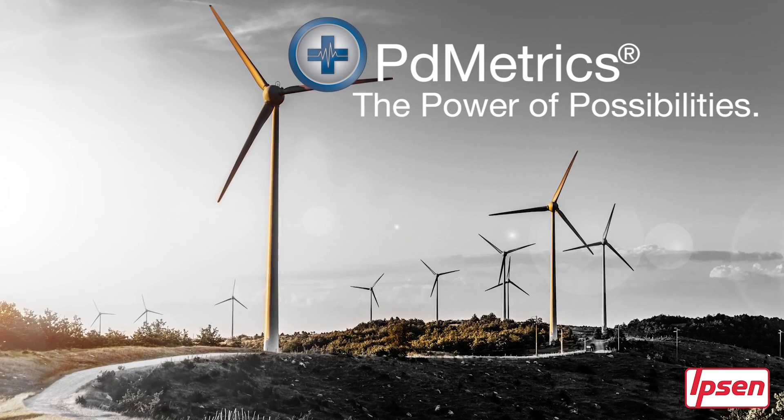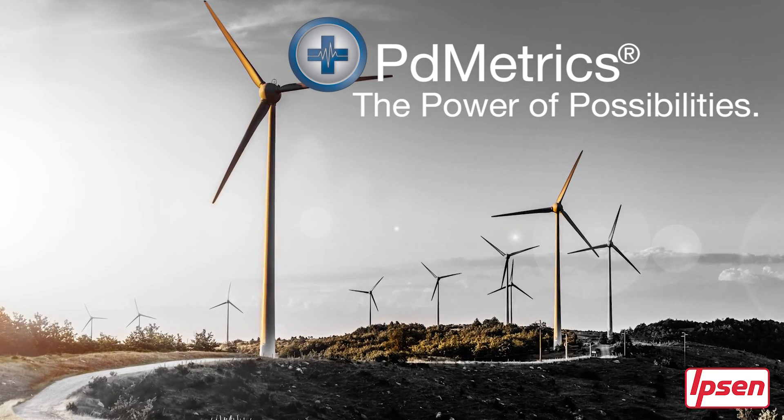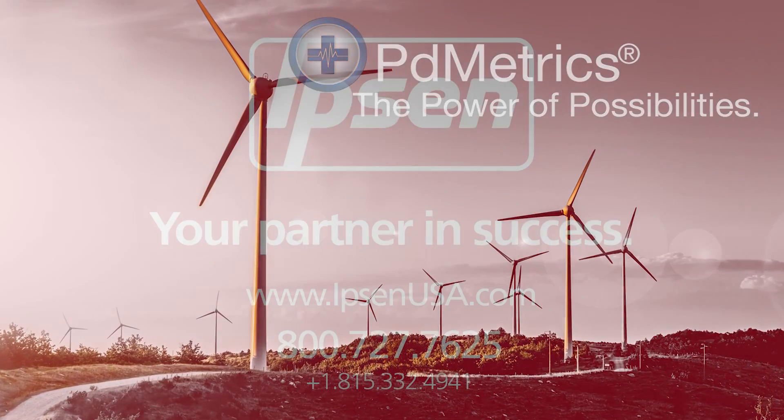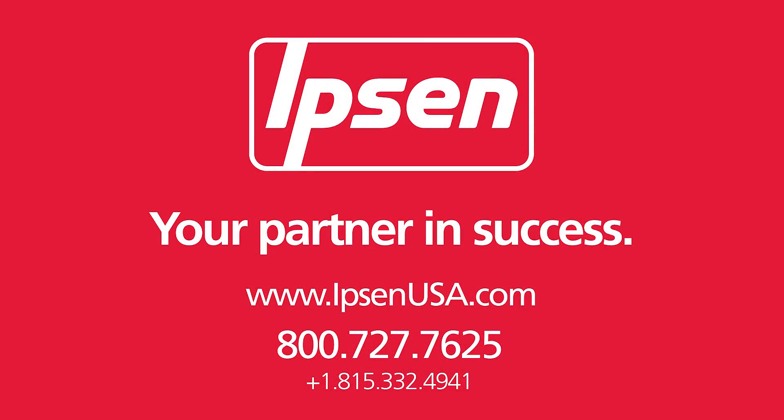PD Metrics. The power of possibilities. Contact us to find out how you can gain more control when you partner with Ipsen.